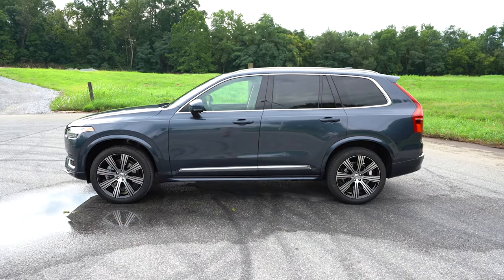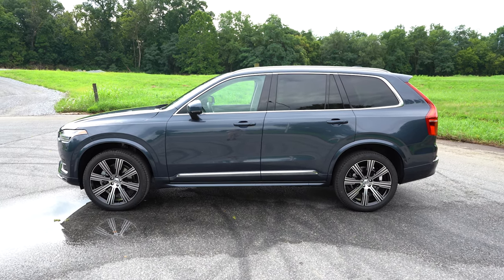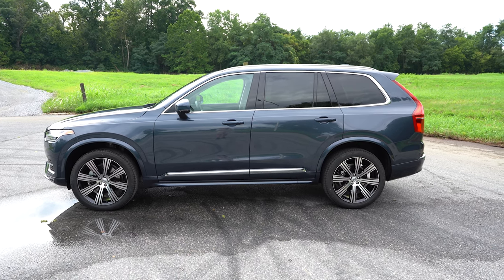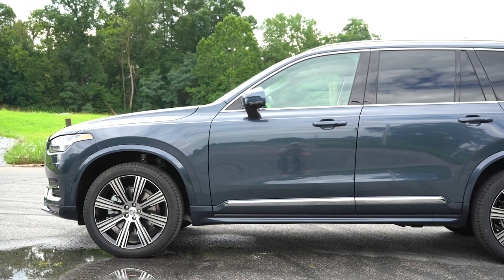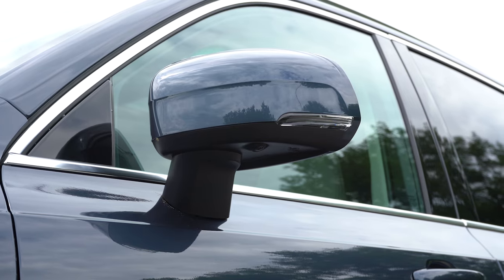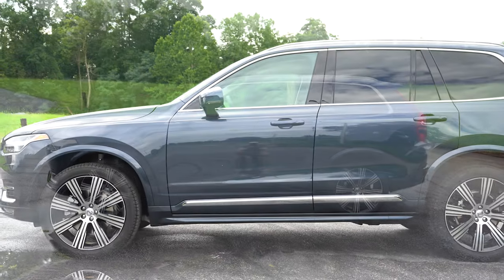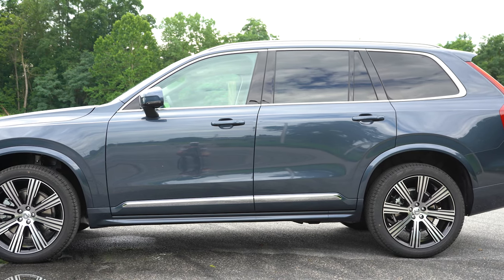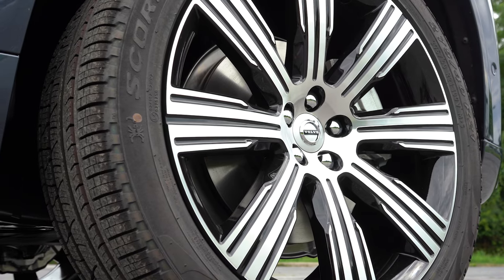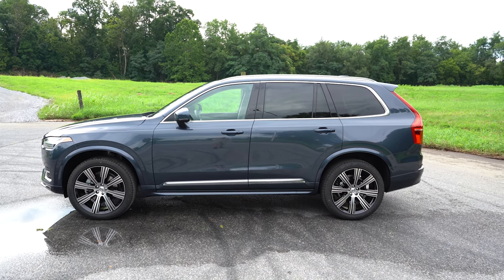Around to the side: silver roof rails, chrome window surrounds, and rear privacy glass all come standard. Body-colored side skirts and fender surrounds are a standout — so many SUVs use matte black, but the XC90's body-colored finish looks very high-end. Illuminated door handles, heated power-adjustable side mirrors with LED integrated turn signals come standard as well. Wheels differ by trim: 19-inch six-spoke alloys on Core, 20-inch 10-spoke black diamond-cut on Plus, and 21-inch eight-multi-spoke black diamond-cut on the Ultimate — which we have today.